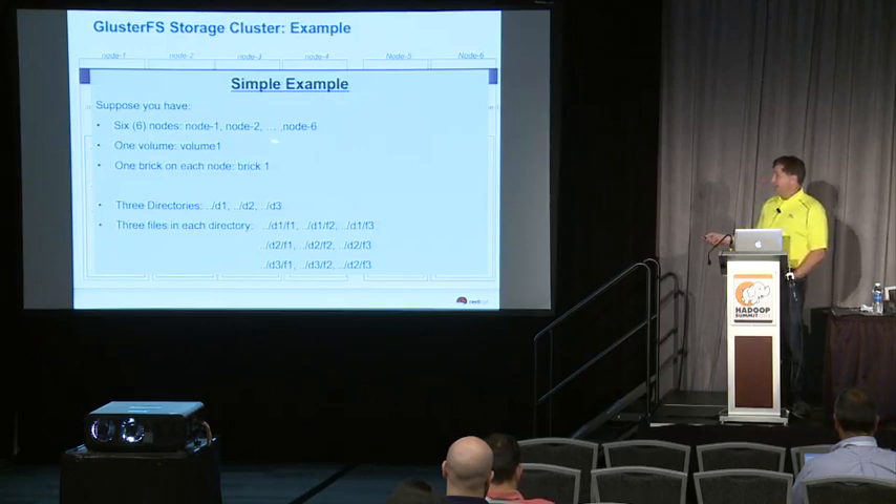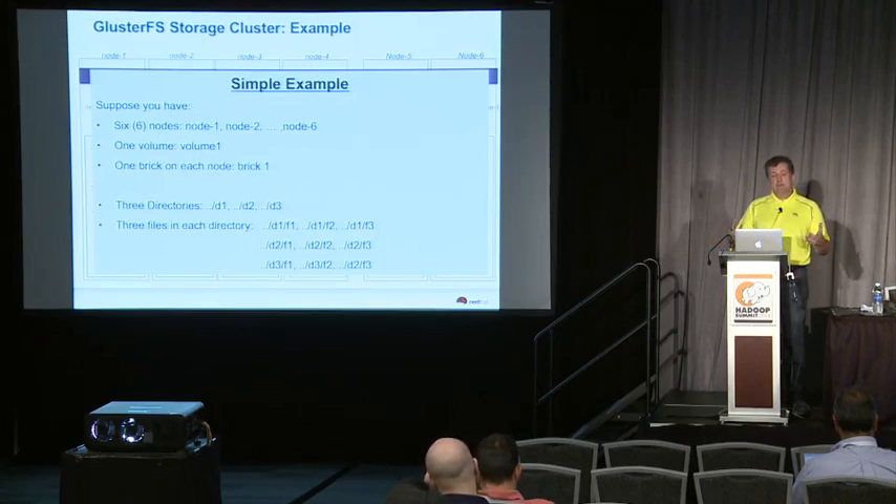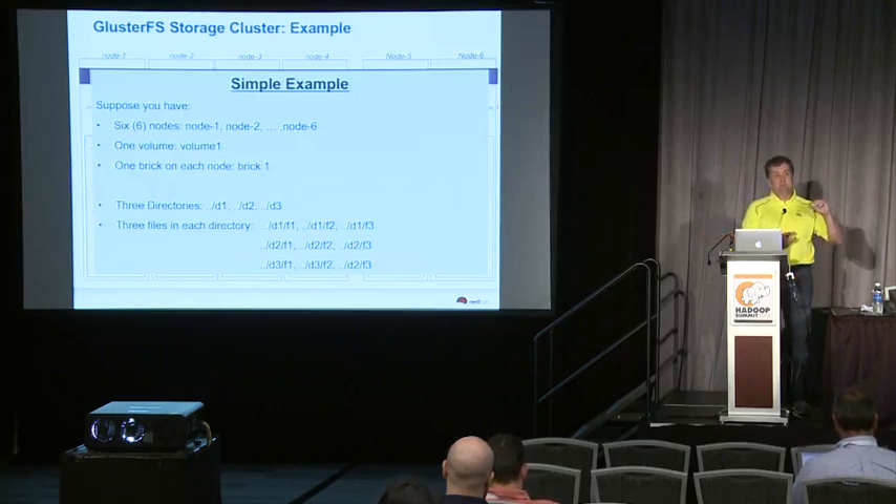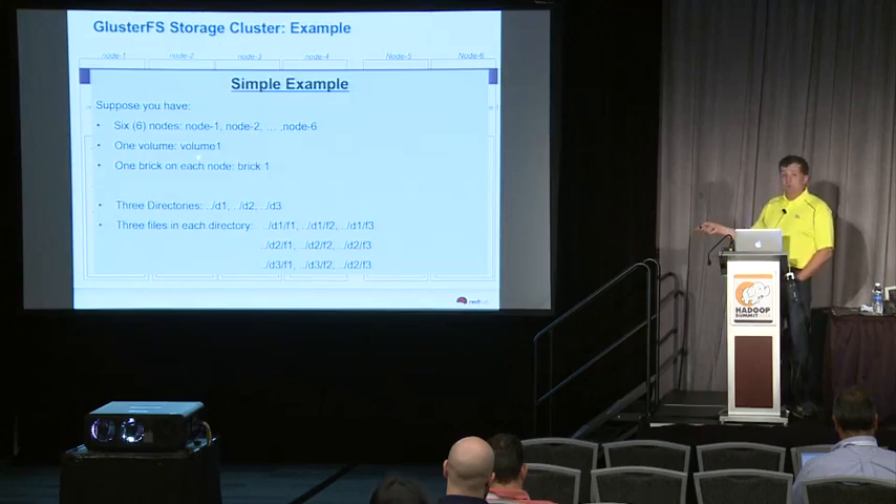If you had six nodes, just hypothetically, and only one volume — a volume is a name for a subset of the namespace, so you could carve petabytes of storage up into multiple volumes within a storage pool — and a brick is storage on a node assigned to a volume. So let's say one brick per node, one volume for the whole trusted storage pool, six nodes, and three directories with three files in each directory.